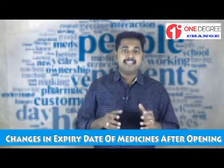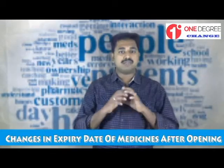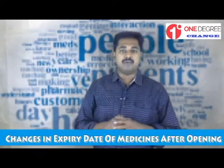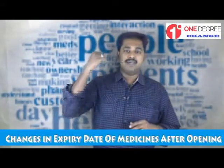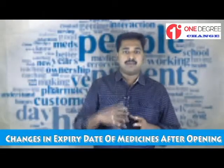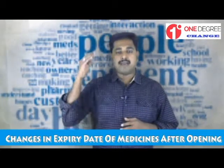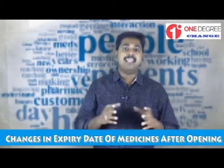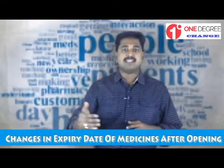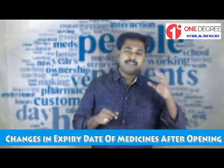For eye drops, the shelf life reduces to one month after opening for most brands. However, a few brands like I-Lube Comode and Allergo Comode use special technology for delivering the drop, which protects the remaining medicine from atmospheric contamination. Except for these types of drops, all eye drops are recommended to use for a maximum of 30 days after opening. I-Lube Comode and Allergo Comode eye drops are recommended to use for a maximum of six months after opening.